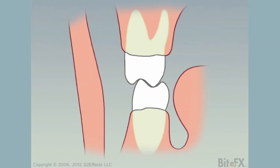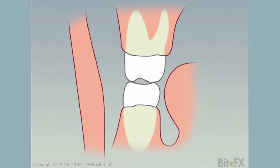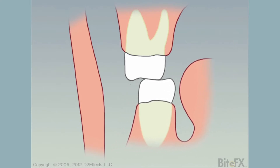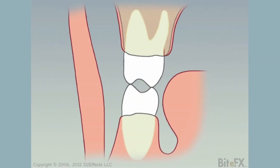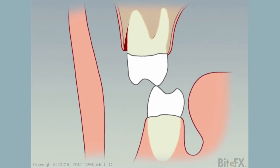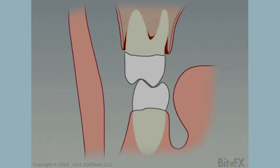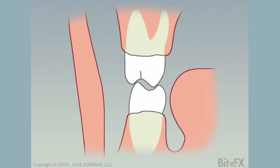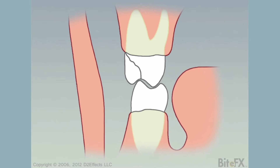An unstable chewing system is the result of forces put on the teeth in a way that they are unable to recover from that pressure. The human body can put up to 900 pounds per square inch of force on their teeth. The teeth are designed to withstand that amount of force as long as the force is straight up and down on the teeth. If there is an imbalance in the system, this kind of pressure can create all kinds of damage.